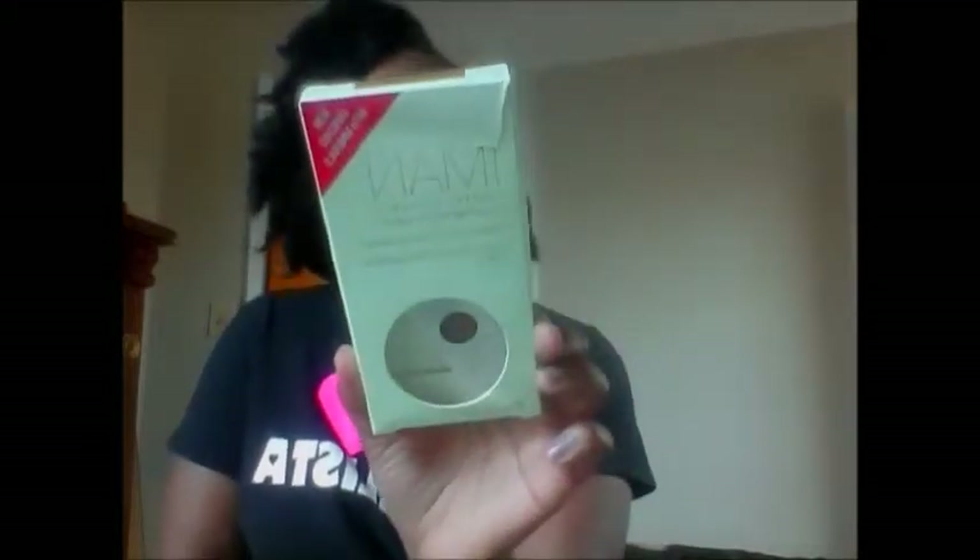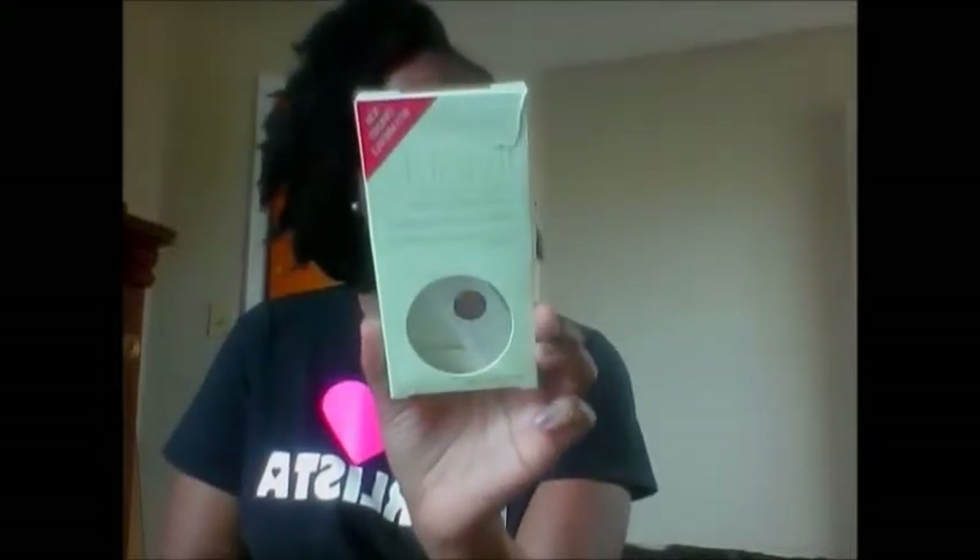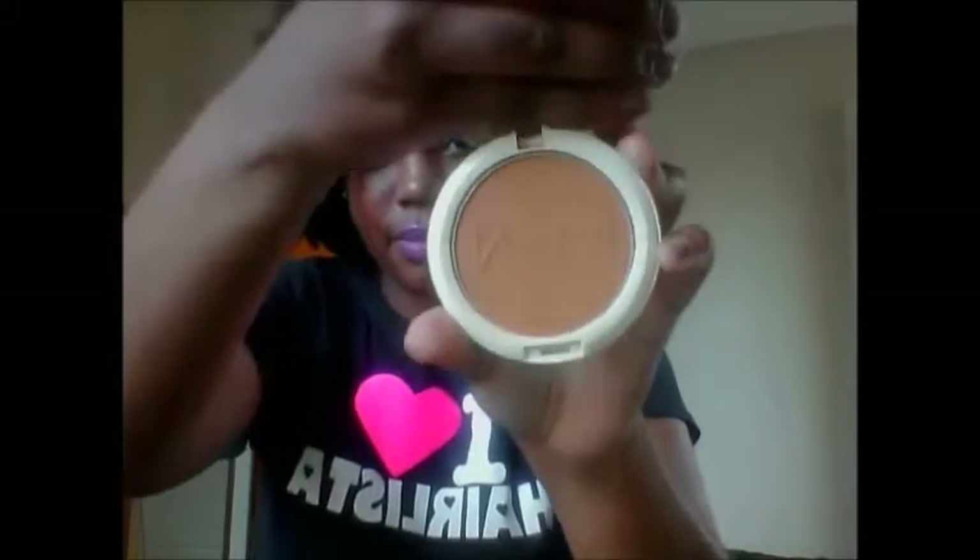The first one I will be showing you is a pressed powder by Amon, and it's called Perfect Response Oil Blotting Pressed Powder. I heard about it from Kelsey from Glam Twins 334. It looks just like this on the outside — that was the package — and this is how it actually looks right here. It has a little press thing right here and there it goes.